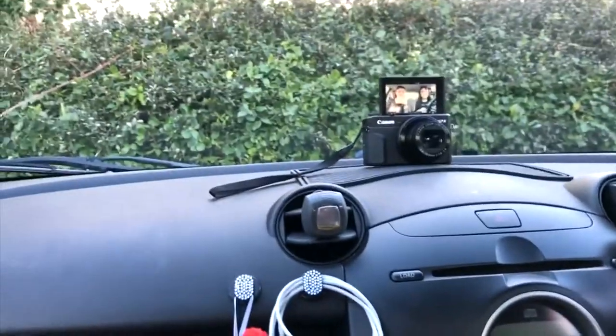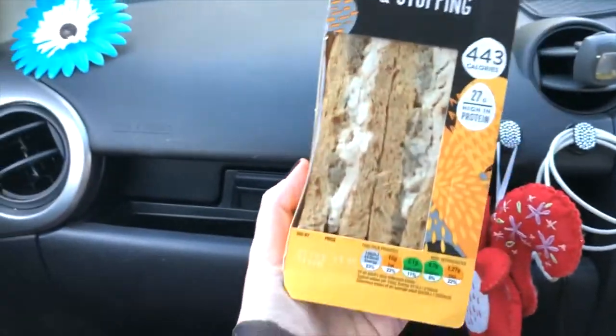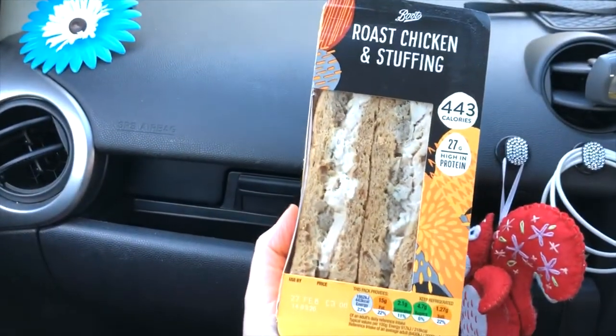We're filming Meal Deal Wars now - we've got our sandwiches. I am daily vlogging so we'll try and put both videos up at the same time if we can. Meal Deal Wars - stay tuned for Sammy's video. They did have sushi and other options so that was good. I got roast chicken.